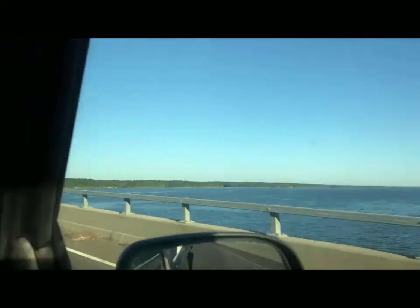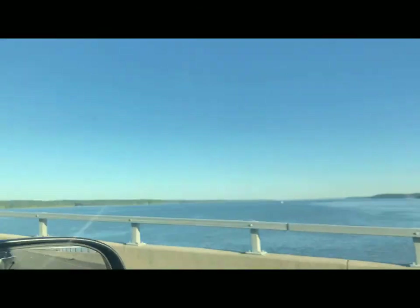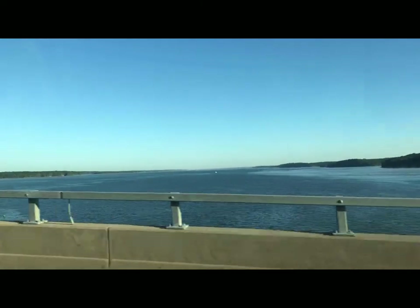Is that a boat out there? Sure is. Look at that fishtail coming off that sucker, man. He's hauling. What is that? It's a big boat as well. It is. That's really big boats playing here, man.